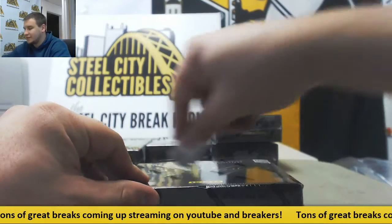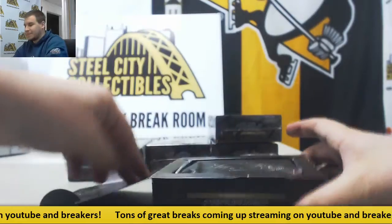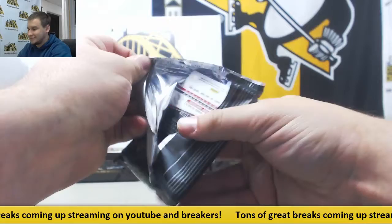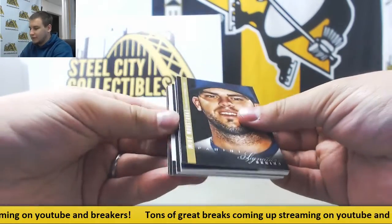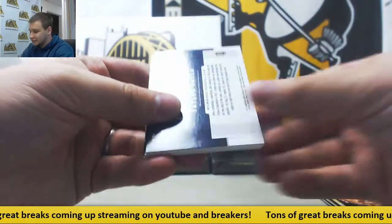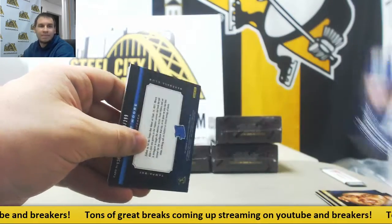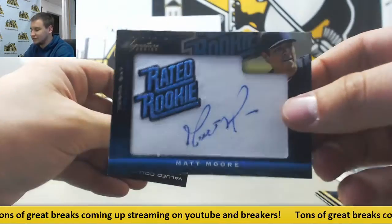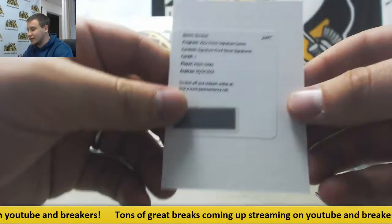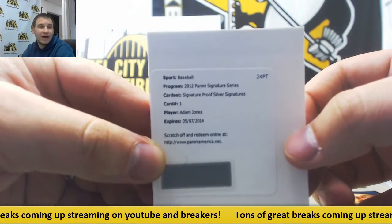Five boxes left. We've got Jake Peavy, Michael Young, and Mike Moustakas. $2.99 for the Brew Crew — Taylor Green, rated rookie auto. $2.99 Matt Moore for the Rays once again. And a Redemption for the Orioles — Signatures Proof Silver, Adam Jones. Should be pretty low numbered as well.